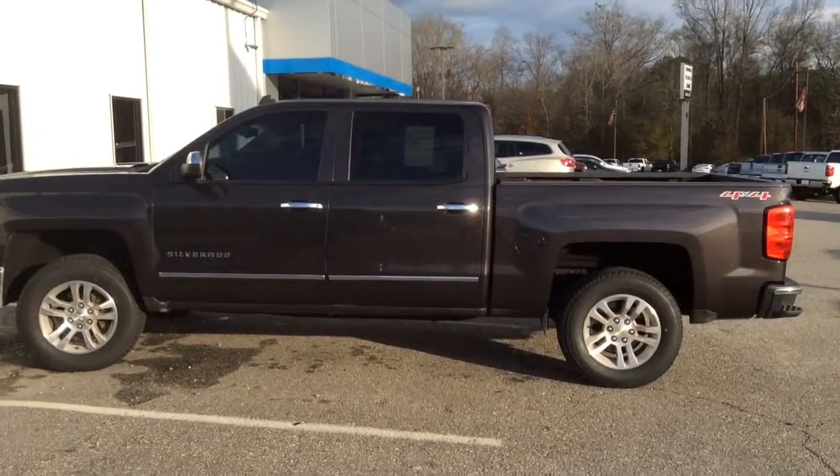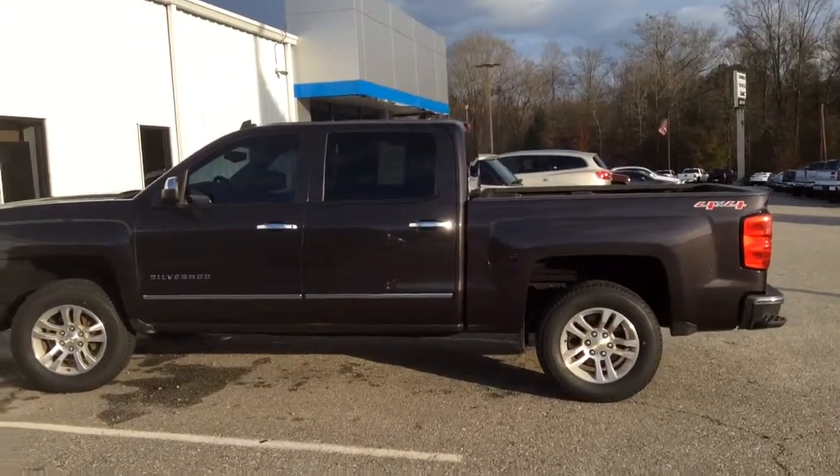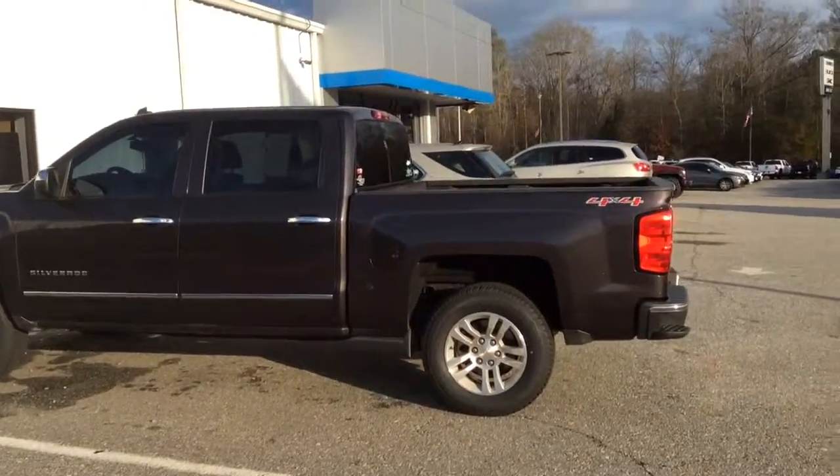Hello, this is Danielle from Jimmy Britt Chevrolet. Here's that 2014 Silverado you inquired about.